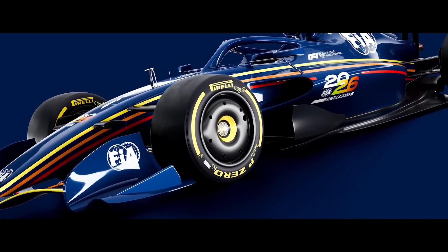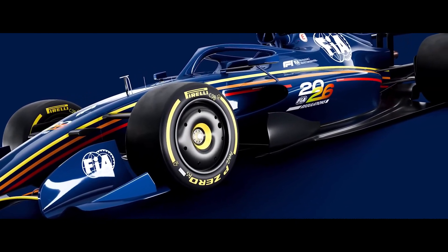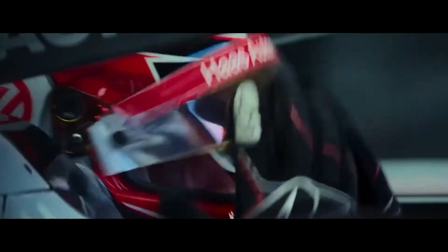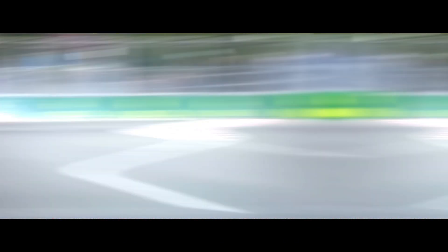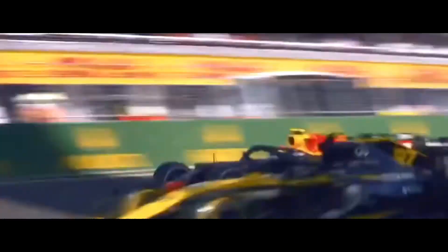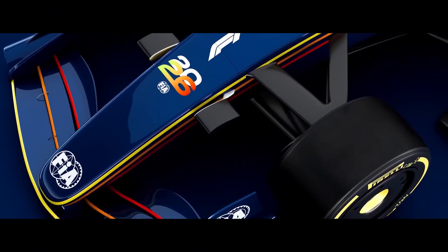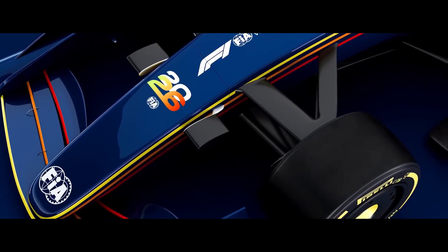This is what makes Formula One so fascinating — it's not just drivers racing each other. It's a battle of engineering minds, with teams constantly looking for creative interpretations of the rules to find that extra bit of speed. In simple terms: teams found a way to make their wings rigid in testing but bendy on track. The FIA caught them and changed the rules. Now those teams need to adapt or lose performance.